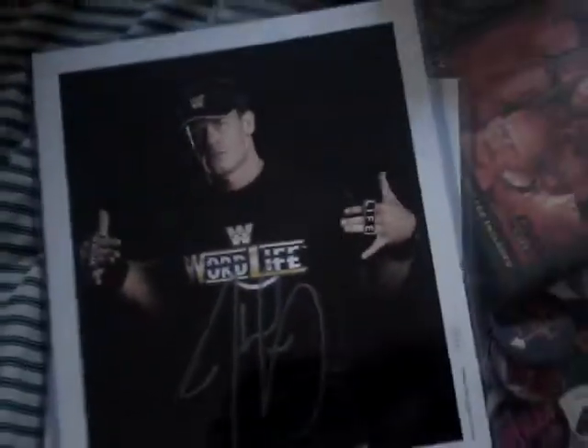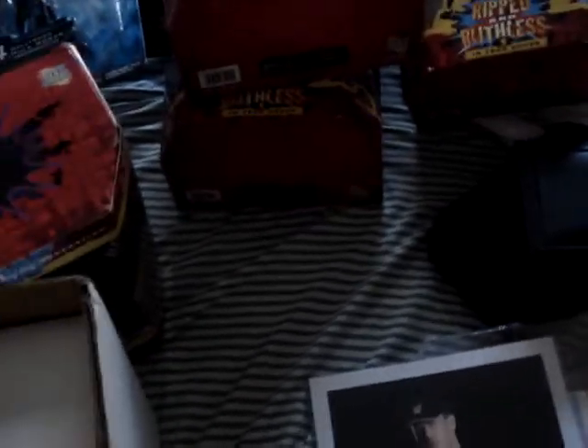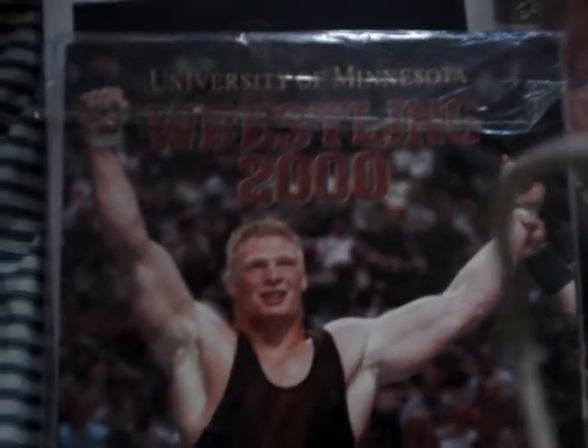There's a case with a Shawn Michaels autograph and a John Cena autograph. And the next thing I'm going to show you guys - not too many people would know about this.